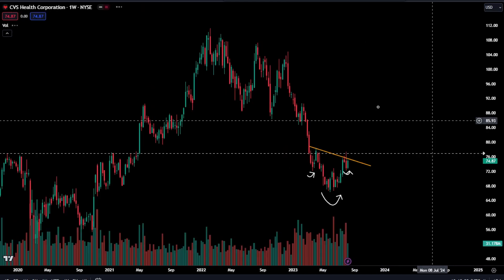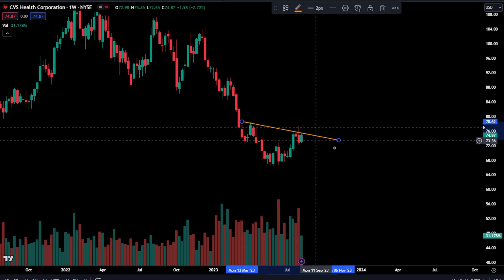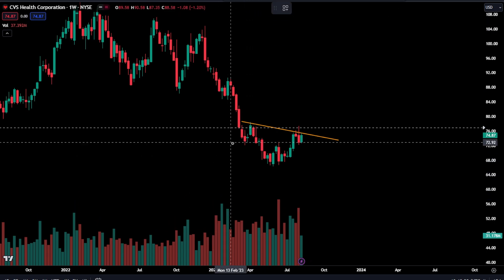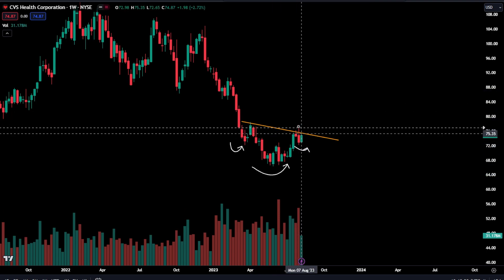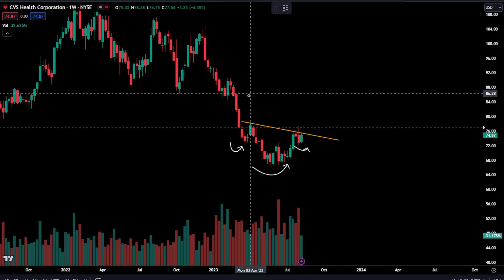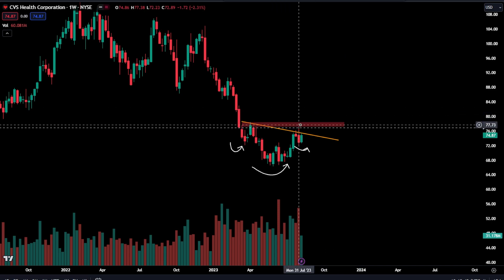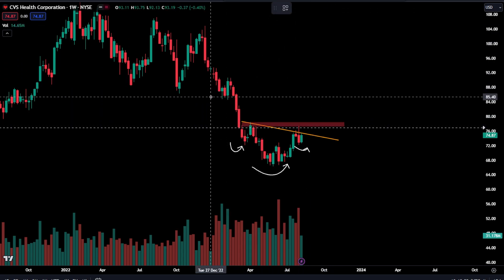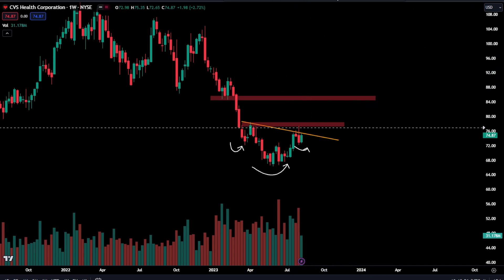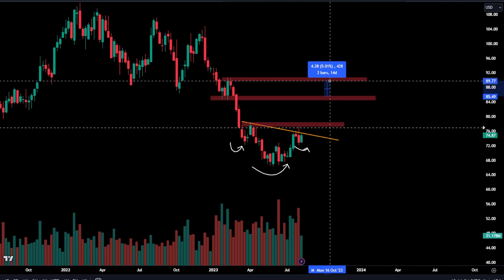Bonus setup — I'm going to point out something I just saw on CVS. I saw that trend line and I thought: left shoulder, you have a head, and over here you have a right shoulder. So if you do end up breaking above this trend line and get back above the high of 77 — and you can also look at this as a cup and handle formation — then the next stop will be all the way up here. The next unfilled structure is going to be all the way up there. Both of these are a ways away and that would be something you can play.